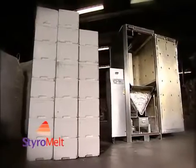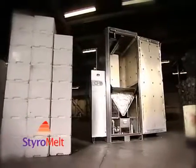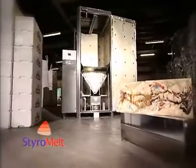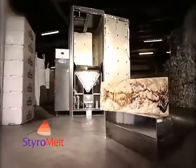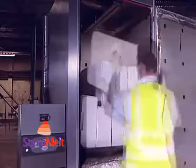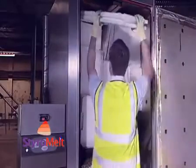StyroMelt is a very effective and efficient machine to run and operate, processing up to 100 cubic meters of EPS or polystyrene per day. The machine is loaded by a single operative in a matter of minutes.